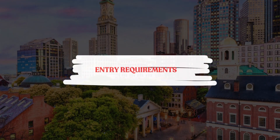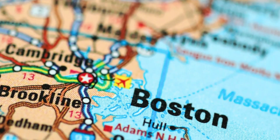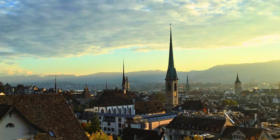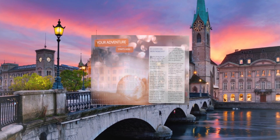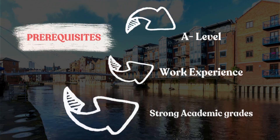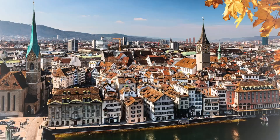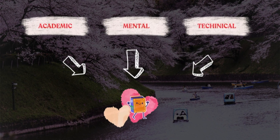The fifth factor is entry requirements. Ensure you meet the academic requirements — most conversion programs accept students from various undergraduate backgrounds, but specific prerequisites may vary. Another entry requirement to consider is work experience; some programs may value or require relevant work experience, especially if you lack a strong academic background in a related field.